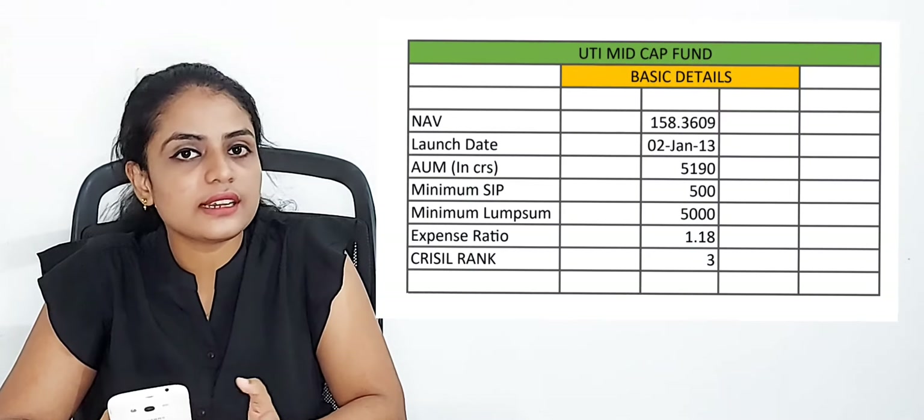Now let's discuss the mid-cap mutual funds. We are going to discuss the funds by ranking position. In the third ranking position, we have the UTI Midcap Mutual Fund. Let's look at the basic details of UTI Midcap Mutual Fund.